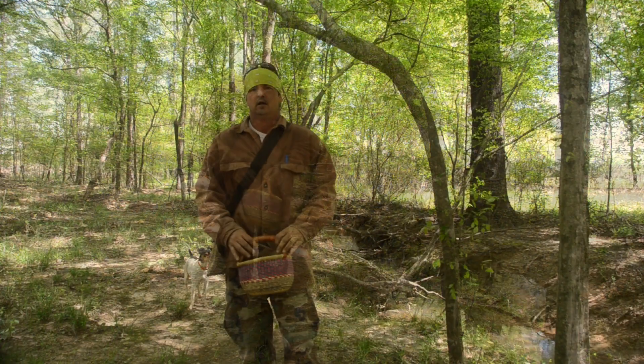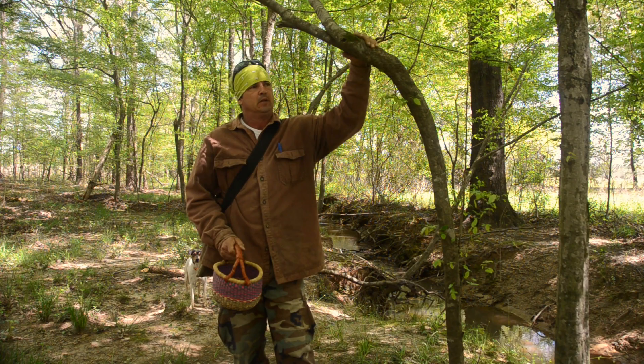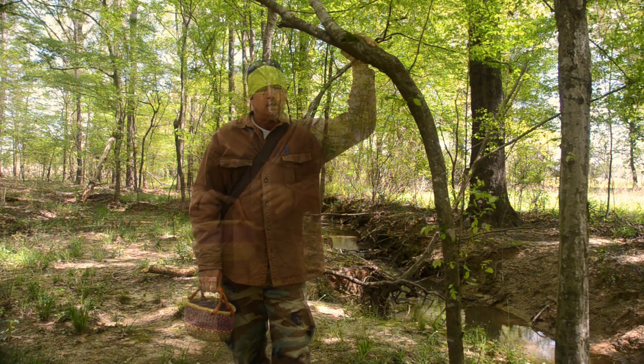Hey y'all, welcome back to Spirit of the Outdoors. Today I wanted to do a video and discuss violet — we're going to cover dandelion too. I want to do a lot of medicinal videos. This is a subject that is currently exploding, that and foraging.